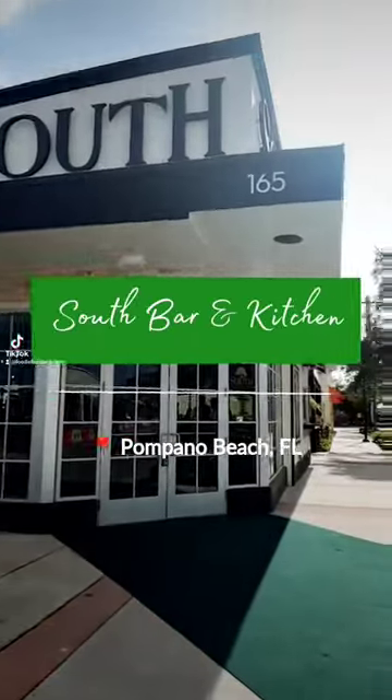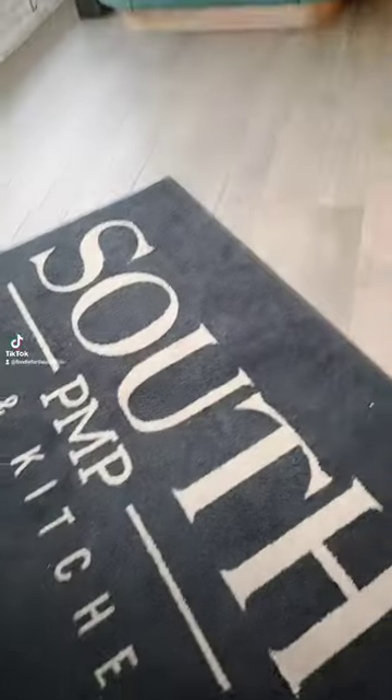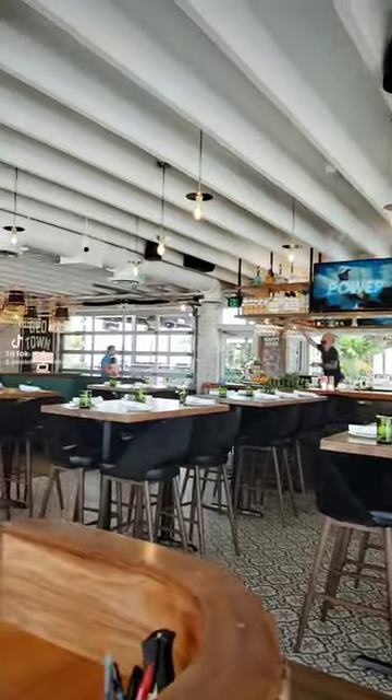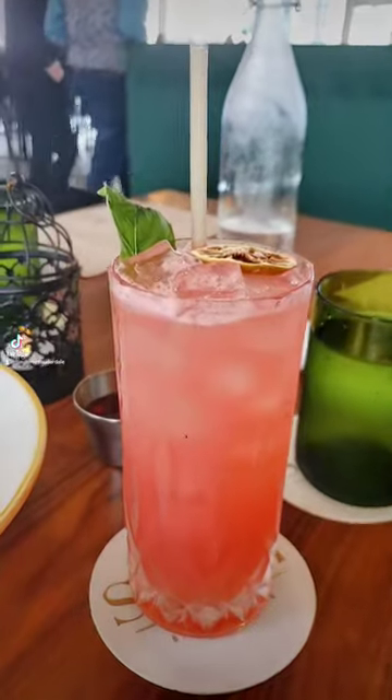Welcome to South Bar Kitchen in Pompano. This new gem has plenty of exterior and interior seating. Experience the magic of La Sandia, a drink that will transport you to flavor paradise.